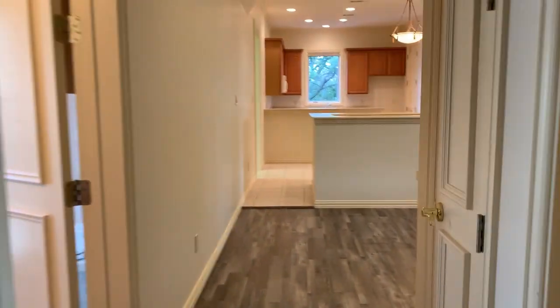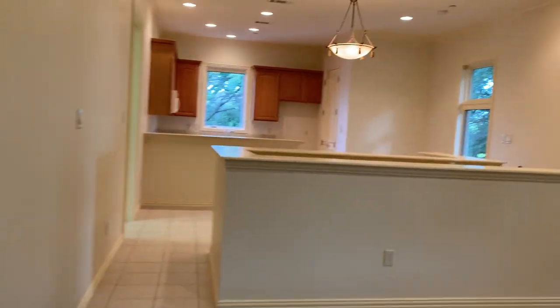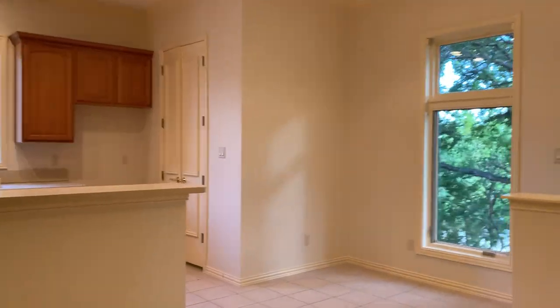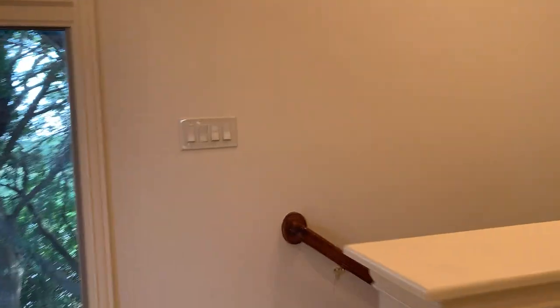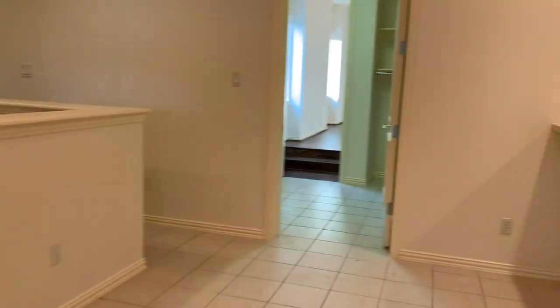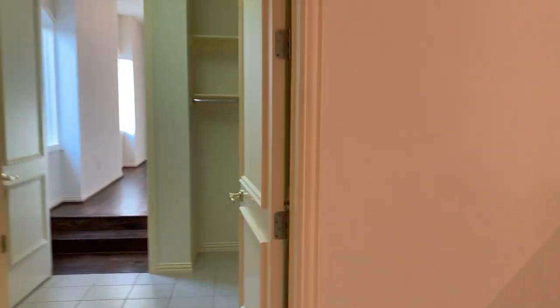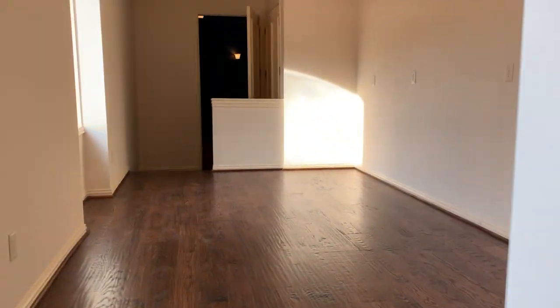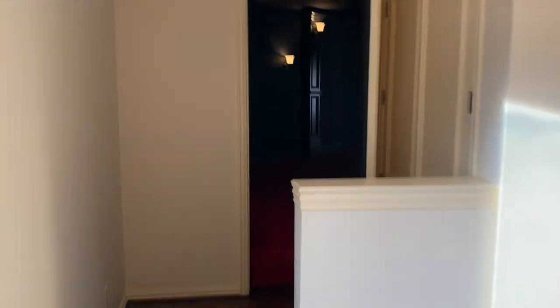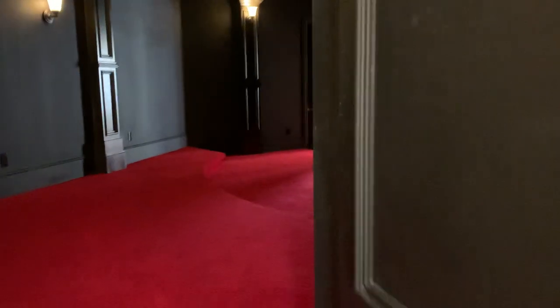We'll head back into the main part of the home. There are stairs here that lead down to the driveway — they don't take you down into the garage, so guests wouldn't have access to your vehicles. We'll head across back over the top of the porte-cochère into this space, which would make a lovely yoga room. Then back through the theater, we're going to look at some of the bedrooms on this floor.